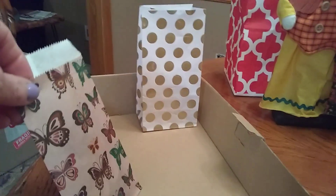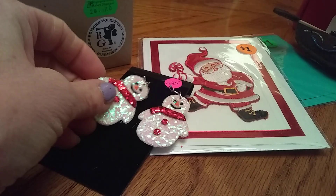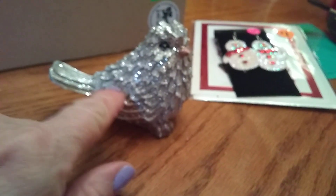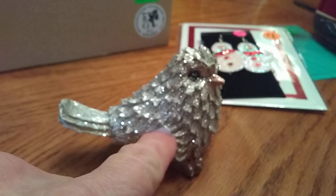She packaged everything up in cute little bags too. This right here was a pair of snowman earrings she made — just felt fabric and glitter — for a dollar twenty-five. So cute. And then this little glittery bird — she had a couple of these. This larger one was $1.50; there were smaller ones for a dollar each. It's just so pretty and glittery. I couldn't resist it.